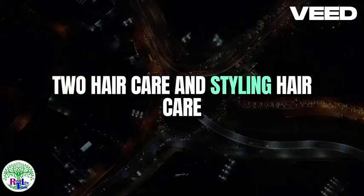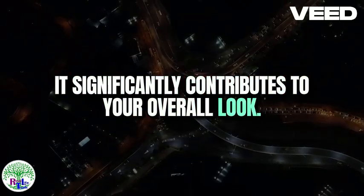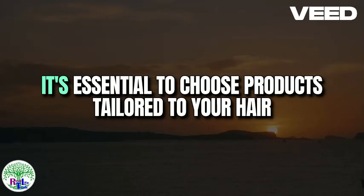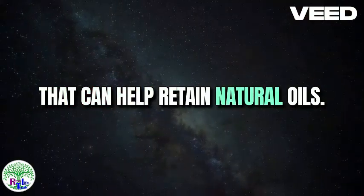Two: Hair care and styling. Hair care is fundamental to upgrading your appearance, as it significantly contributes to your overall look. The first step in maintaining healthy hair is selecting the right shampoo and conditioner. It's essential to choose products tailored to your hair type, whether it's dry, oily, or somewhere in between. For instance, if you have dry hair, opt for a moisturizing shampoo and conditioner that can help retain natural oils.